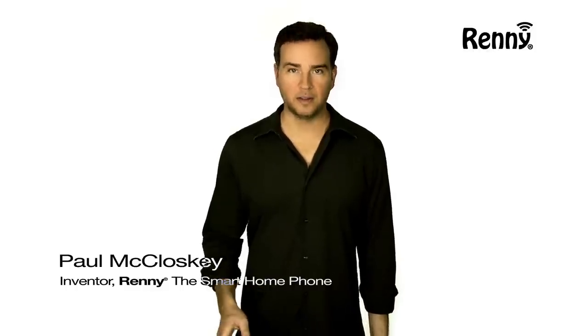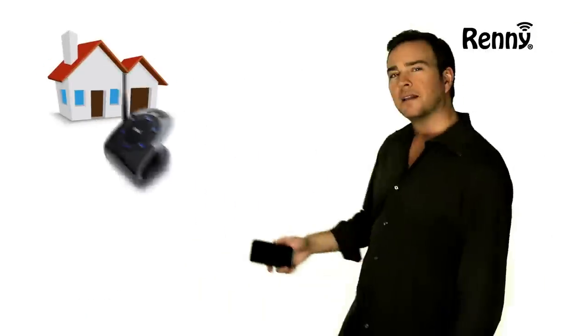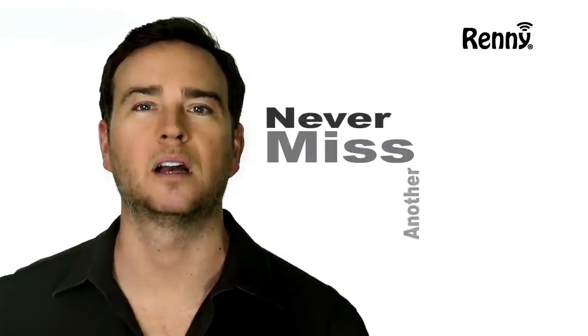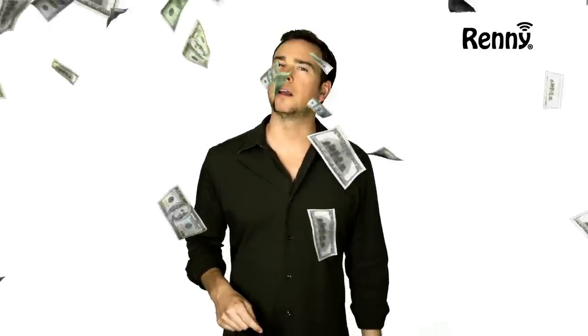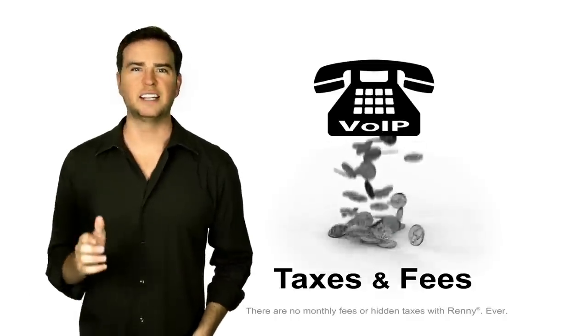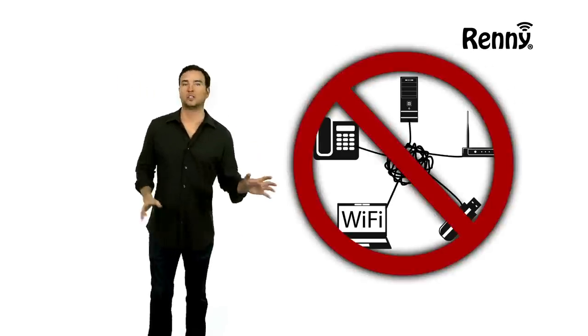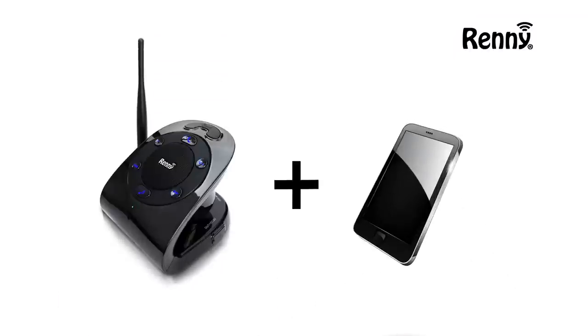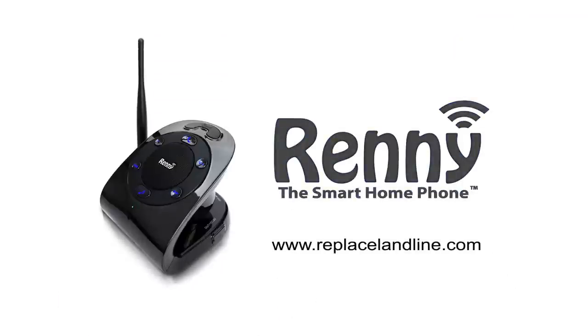Do you know what the big phone companies are hiding from you? There's a free home phone option called Rennie that allows you to use your cell phone as your home phone, so you will never miss another call. You can't get rid of your cell phone, right? So make it your only phone bill and don't pay a penny more for anything else. All other phones have hidden taxes and monthly fees. Rennie doesn't use any extra equipment to work — just Rennie and your cell phone. That's all, nothing else. Rennie, the smart home phone.